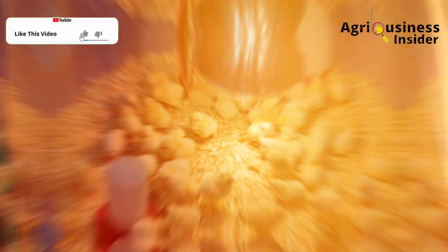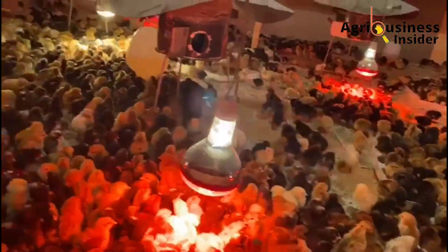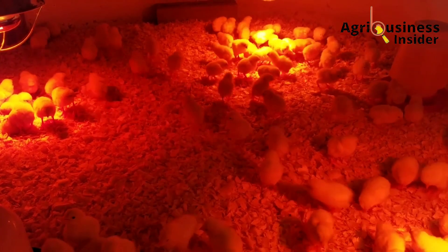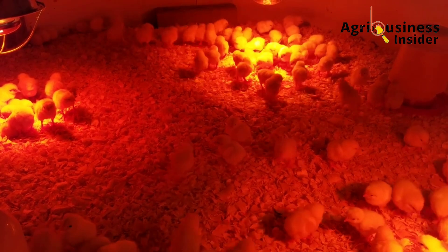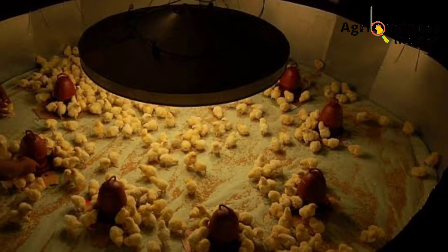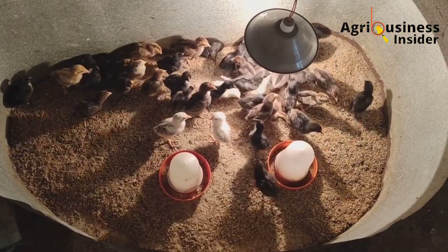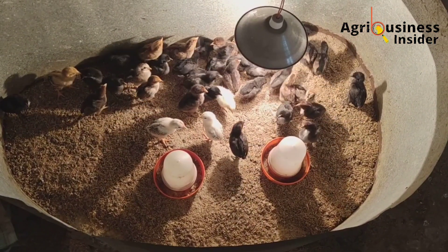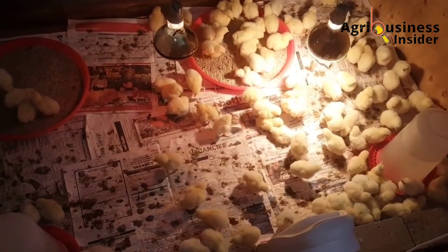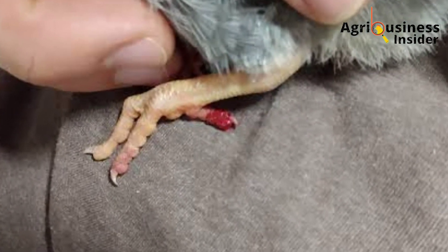Regarding heating, especially if you are using an ultraviolet bulb as your heat source, make sure it is raised 30 centimeters from the ground of the brooder — not too high or too close. As for lighting, it should be sufficient for chicks to see the feeds and water. However, if the light is too much, it can lead to cannibalism, because the reflection off the chicks' feet may cause toe pecking, which is a form of cannibalism.